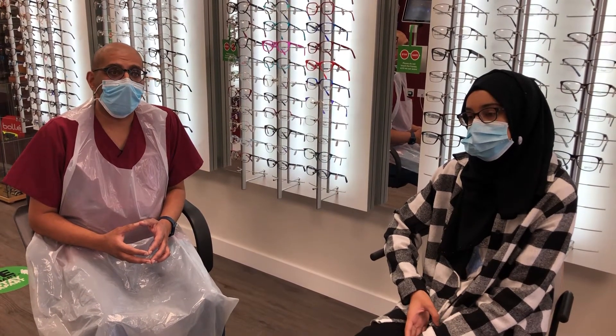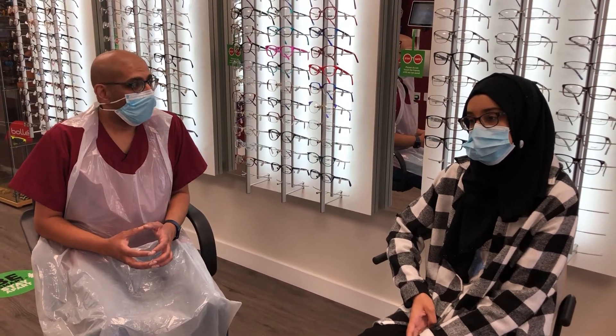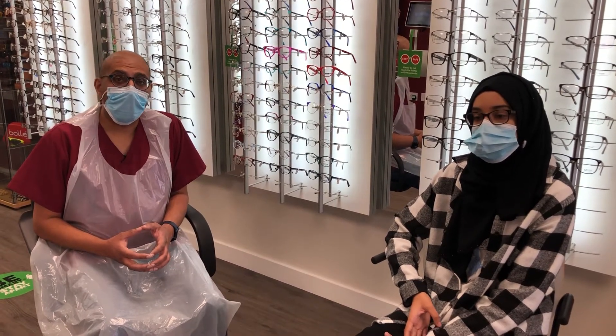Hiba had a prescription of about minus two, and during the pandemic it did go up to minus four. About six months ago she decided with her dad to be fitted with MioSmart lenses by Hoya as part of our myopia management program.